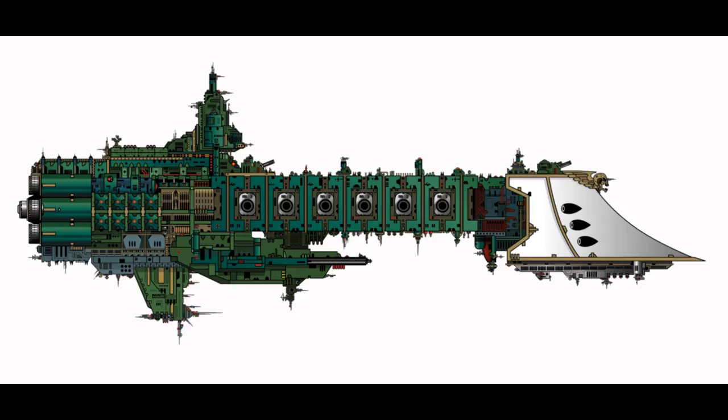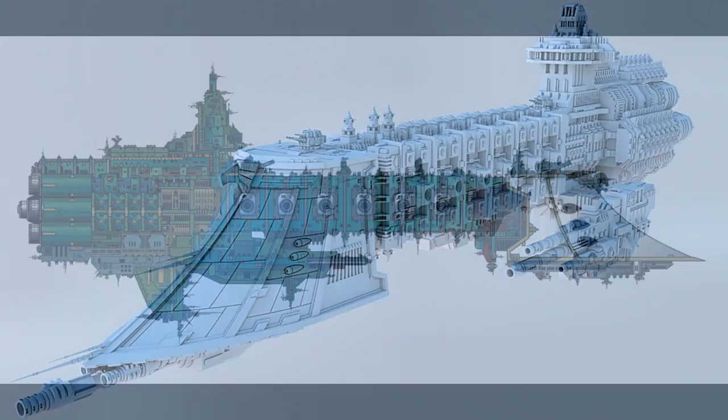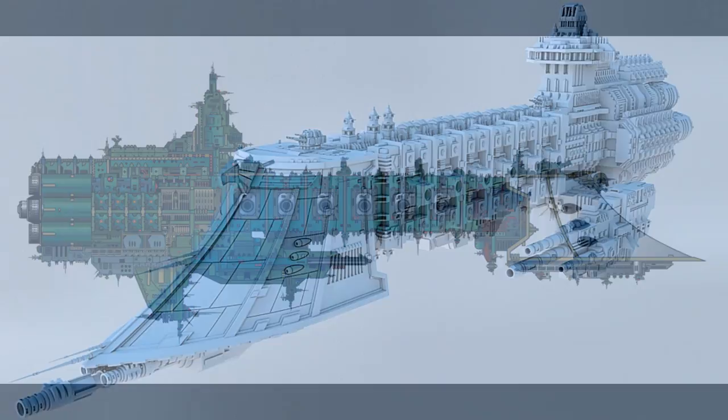Dauntless class vessels often operate well in advance of the main fleet, and use their auspexes to glean information on enemy ships that they then relay to the main fleet. This can determine where and when to engage the enemy to prove most advantageous. The appearance of a space hulk is one event that can put an Imperial star system in jeopardy, and it is often a Dauntless class that is the first Imperial warship to intercept and investigate these haunted leviathans, because of their impressive speed and their role as scouts.